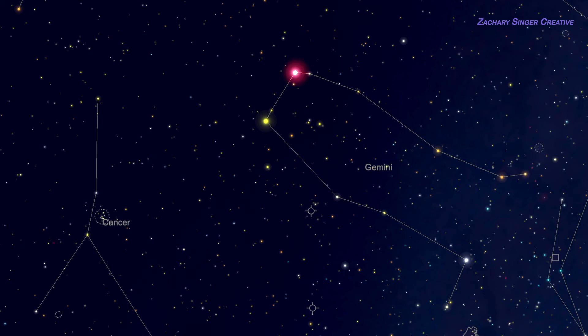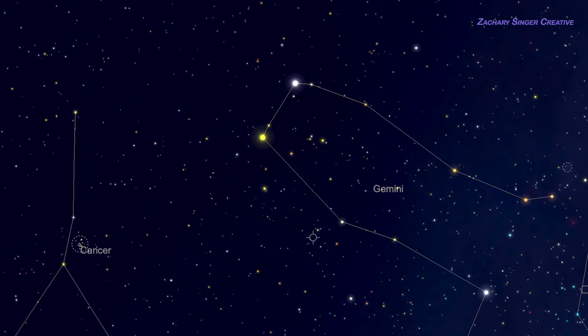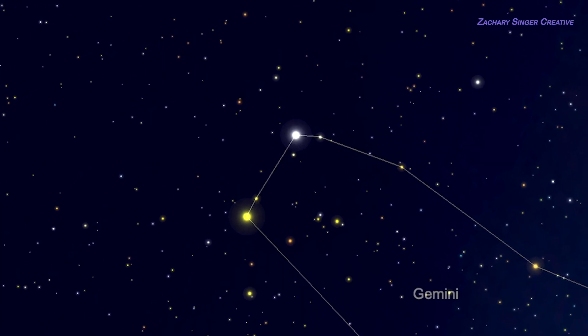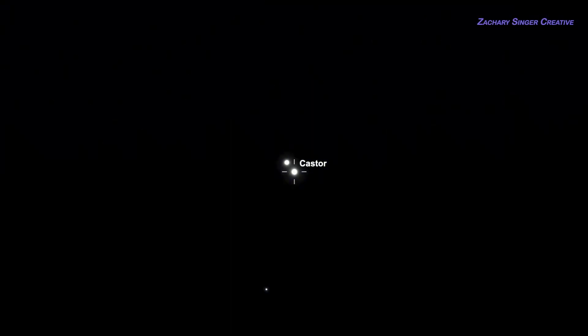Next on our list, Castor — the bright star we've already run across while learning about Gemini. Castor is definitely worth getting familiar with, and not just because it helps us recognize Gemini. It's a commonly used star for aligning computerized, or go-to, telescopes. More importantly, Castor is a wonderful multiple-star system and quite a sight through even a small telescope. To our eyes Castor looks like one bright star, but in a telescope, a view at 60 power or more visibly splits it into a pair of stars, and they're actually in orbit around each other. They're bright even in a four-inch telescope, and blazing in a larger one. It's one of my favorites.